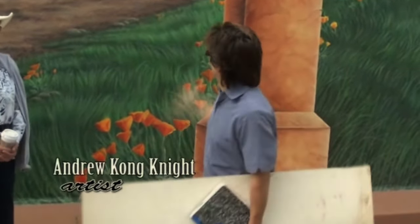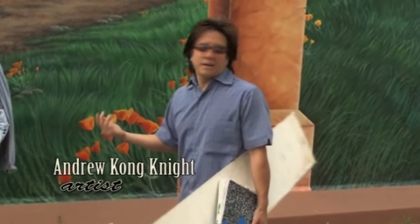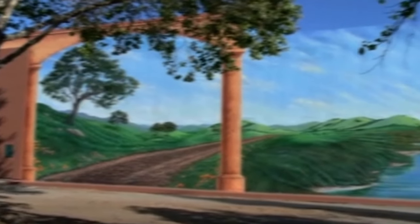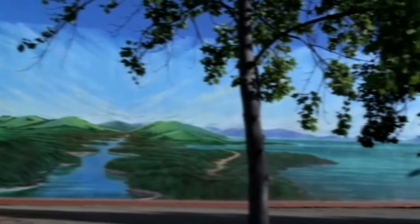Hi everybody, I'm Andrew Kong Knight and this is a mural I had the honor to do. It was funny when they asked me because I knew exactly what wall they were talking about. I said, 'Is that the wall with the vacant dirt lot in front of it?' because I used to pass this wall all the time and every time I thought someone should really do a mural on this wall. Stacy Sorensen asked me to do it and I knew exactly what wall she was talking about.